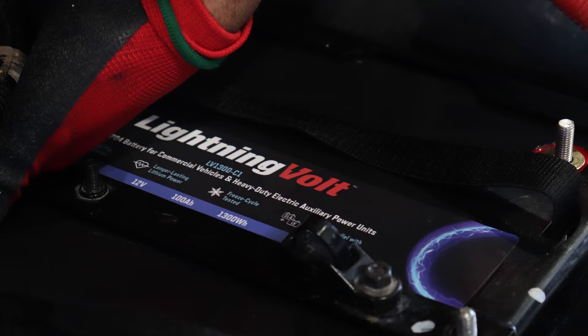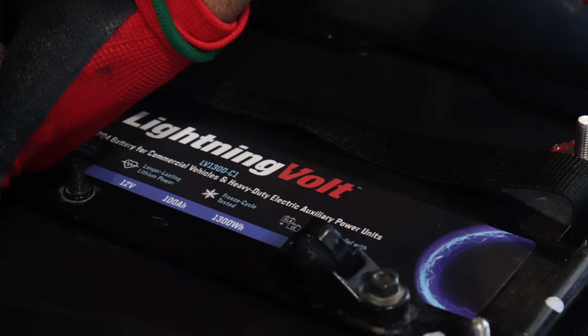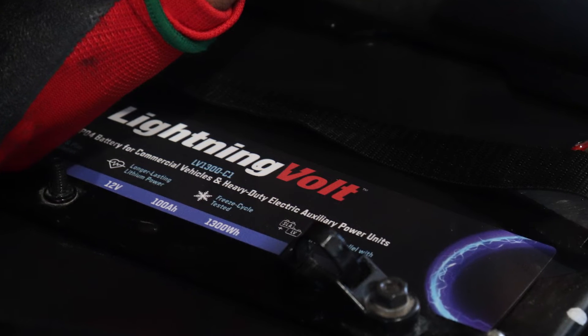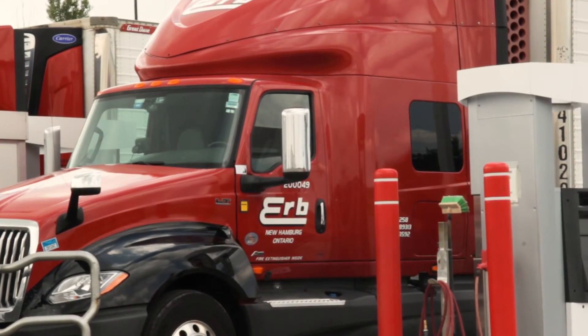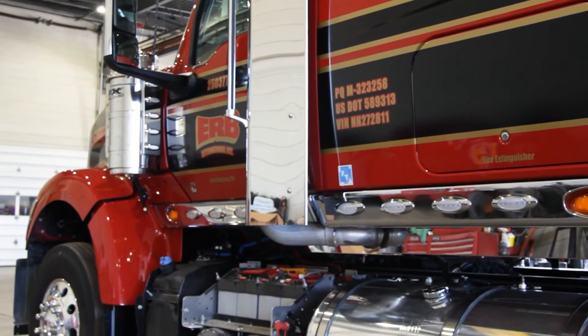By utilizing lithium batteries, we see the opportunity where we're going to be ahead of our competition when it comes to saving fuel. No matter what engine we have in the equipment, if the engine is not running, we're going to be ahead of the game. It also gives us a competitive edge with driver recruitment and retention, where drivers will be more comfortable in a truck where the engine does not have to start. And it helps us meet legislative requirements across North America.